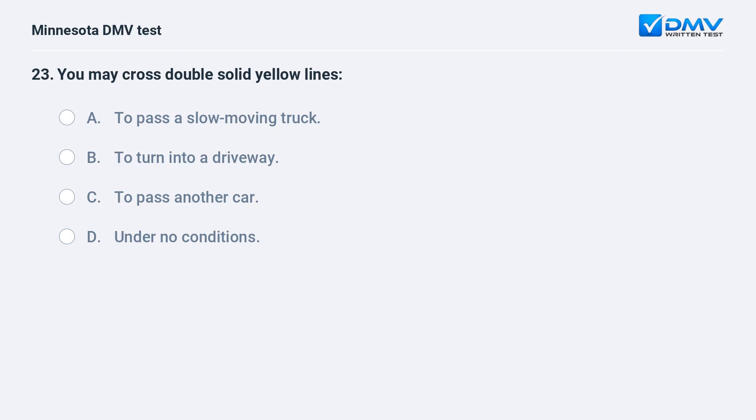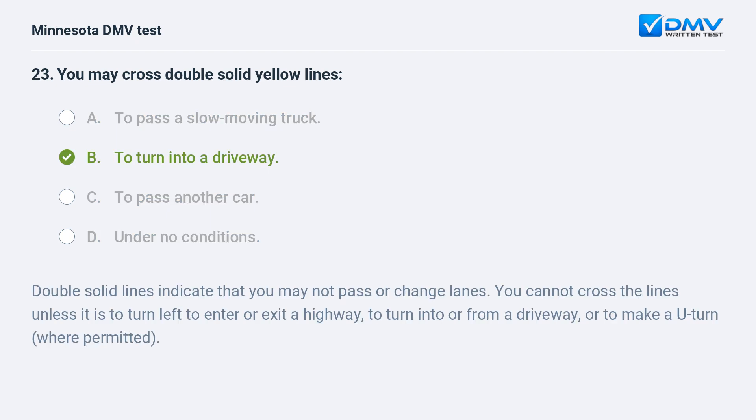You may cross double solid yellow lines: A) to pass a slow-moving truck, B) to turn into a driveway, C) to pass another car, D) under no conditions. B, to turn into a driveway. Double solid lines indicate that you may not pass or change lanes. You cannot cross the lines unless it is to turn left to enter or exit a highway, to turn into or from a driveway, or to make a U-turn where permitted.